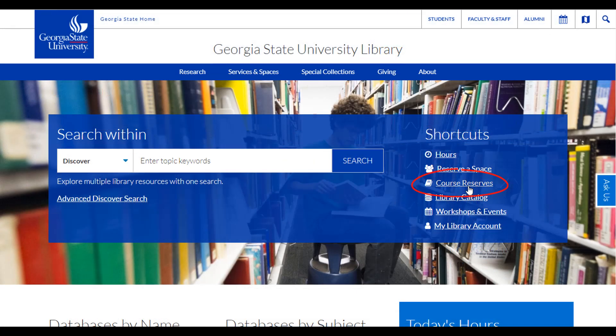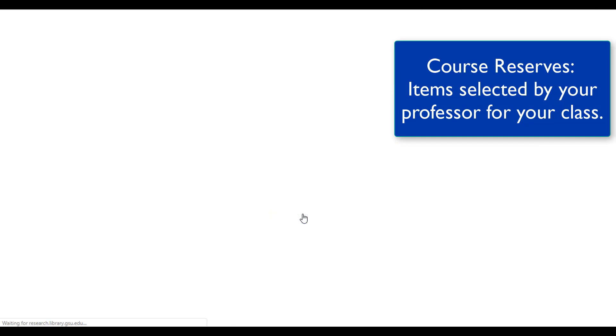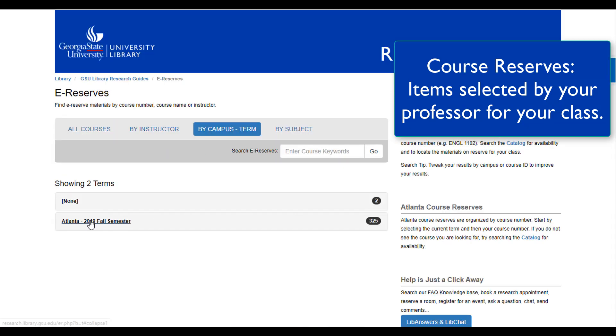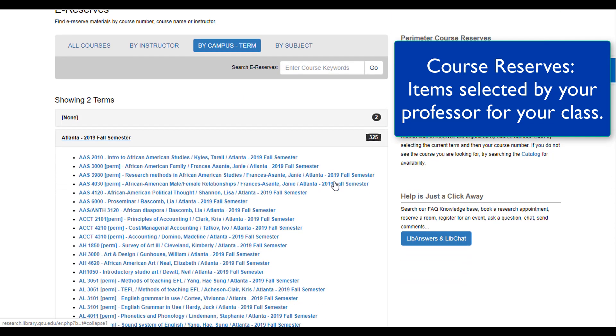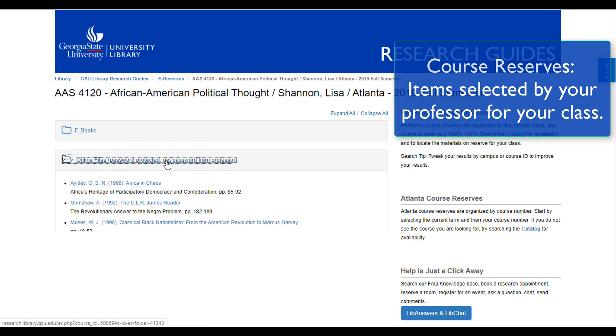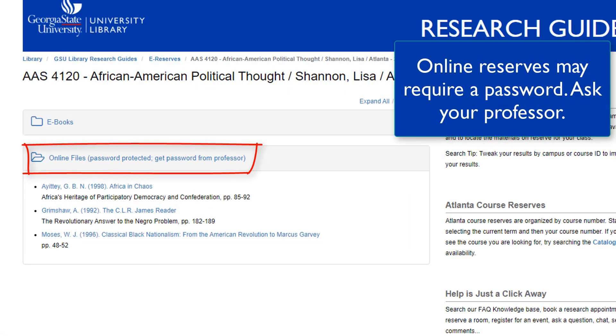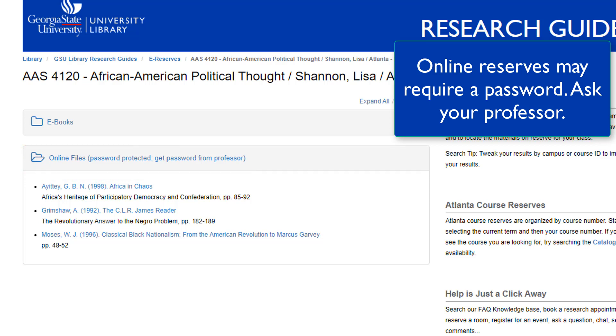To the right of the search box is a link for course reserves. It links you to items that your instructor has made available for your class. Either browse the list for the name of your course or your professor's name, or use the search box to find your class. Online reserve items for your class, like PDF articles, will be linked here. You may need a password from your professor to access these.